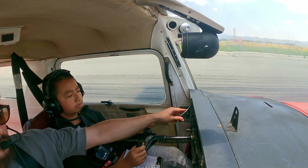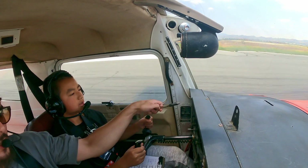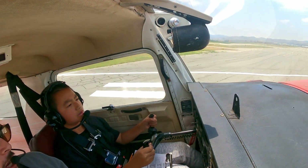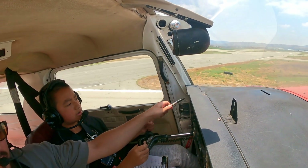Clear to land. All right, go ahead and rotate. Nice. And then we're going to climb out about 70, okay? That was perfect.